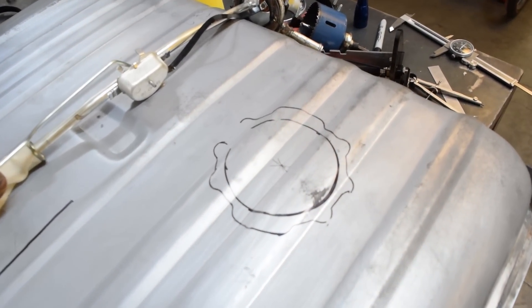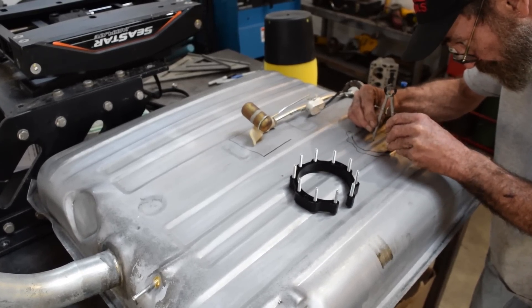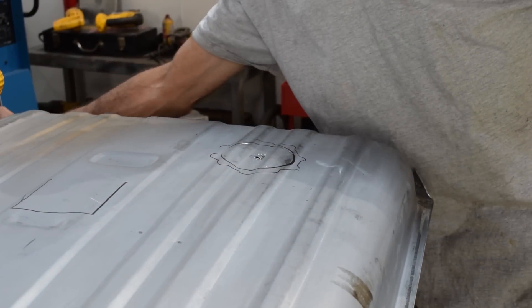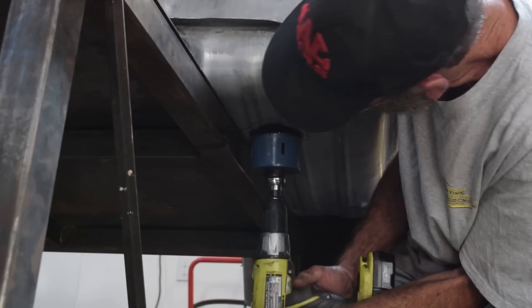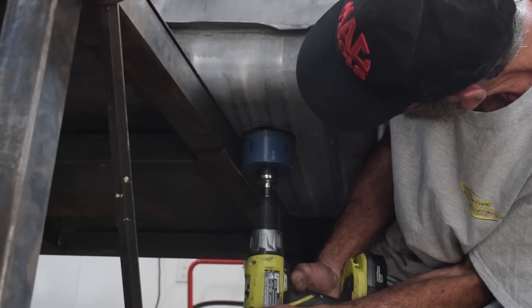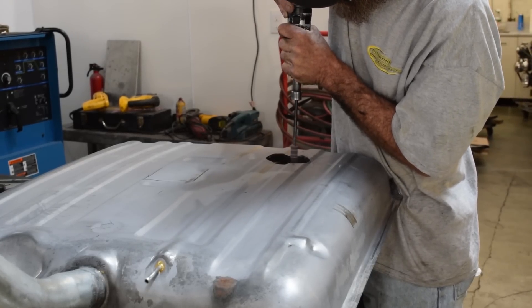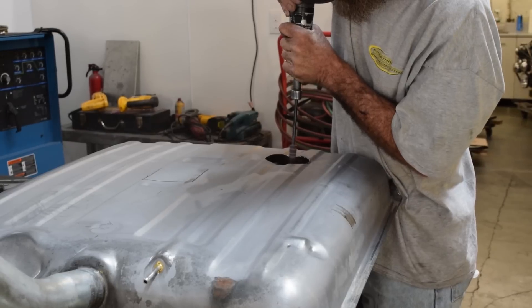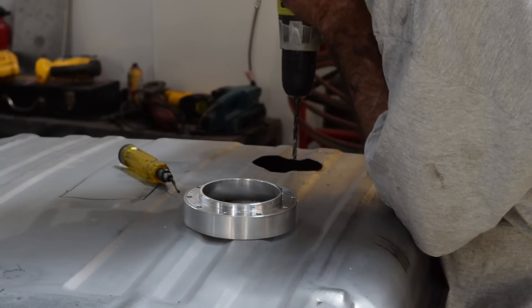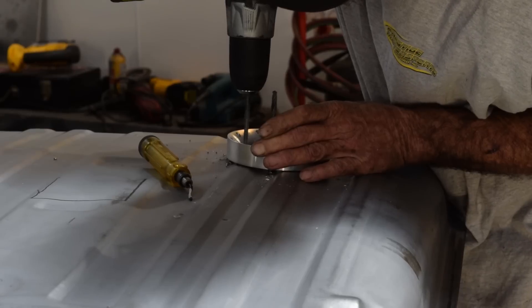Next we cleaned up the outside of the tank and marked the location for our fuel pump. We used a divider to scribe the center of the hole and then marked it with a center punch. A hole saw is used to cut a hole in the top of the tank — the pilot hole is drilled through, and then we put the tank upside down to minimize any shavings inside the tank when the remainder of the hole is cut out. The kit comes with a drill template to make holes for the mounting studs, so we drilled two pilot holes to hold the template in place, then drilled the remainder of the holes.